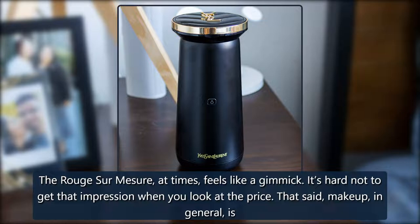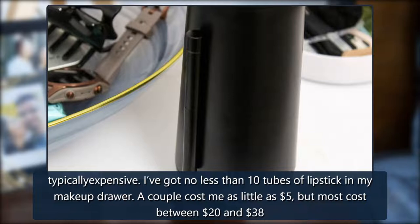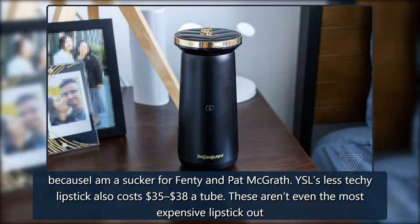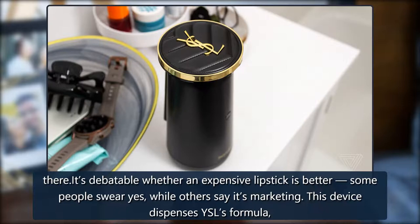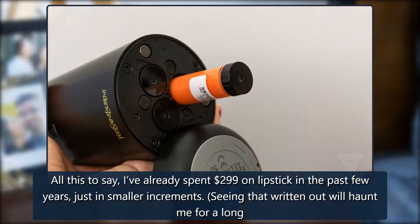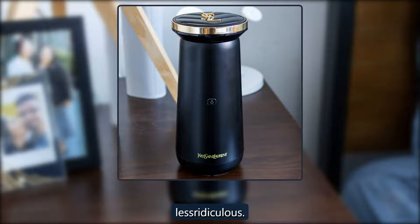The Rouge Sur Mesure, at times, feels like a gimmick — it's hard not to get that impression when you look at the price. That said, makeup in general is typically expensive. I've got no less than 10 tubes of lipstick in my makeup drawer; a couple cost me as little as $5, but most cost between $20 and $38, because I am a sucker for Fenty and Pat McGrath. YSL's less techy lipstick also costs $35 to $38 a tube. It's debatable whether an expensive lipstick is better — some people swear yes, while others say it's marketing. All this to say, I've already spent $299 on lipstick in the past few years, just in smaller increments. If you're the type of person that wants a lot of variety without having to buy several shades to mix and match, the price is suddenly less ridiculous.